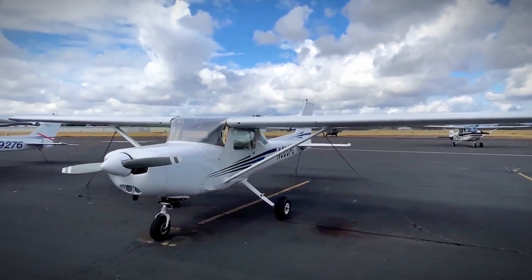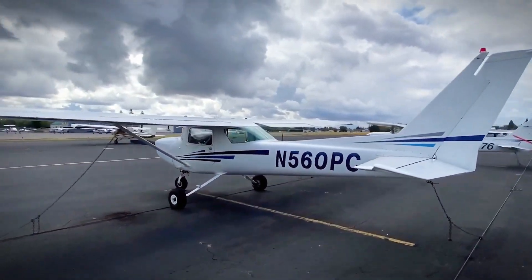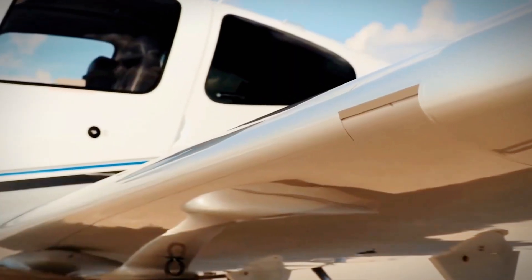When it comes to taking flight for the first time, choosing the right aircraft is crucial for new pilots. Today, we're diving into the world of aviation to guide you through the top picks for starter aircraft that are ideal for those just spreading their wings.